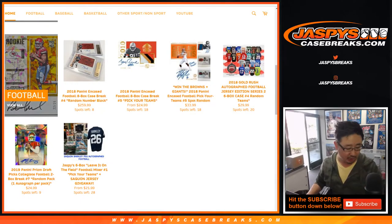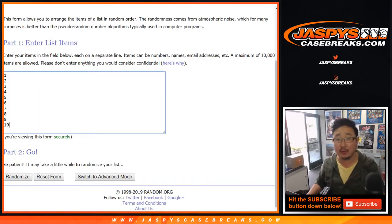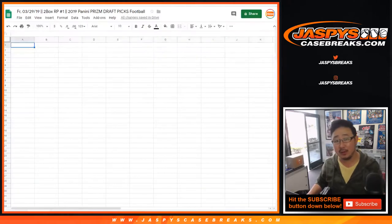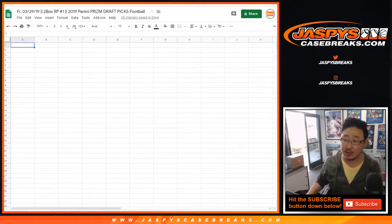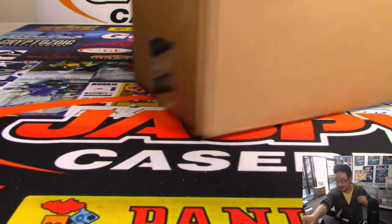We're going to pop open a fresh case, select two boxes, number the packs, and these folks will get assigned a pack between one through ten. We'll number them all and match you guys up, and then we'll see what we get. Checklist is in the chat and also on CardboardConnection.com — they do a good job getting all that collected together.